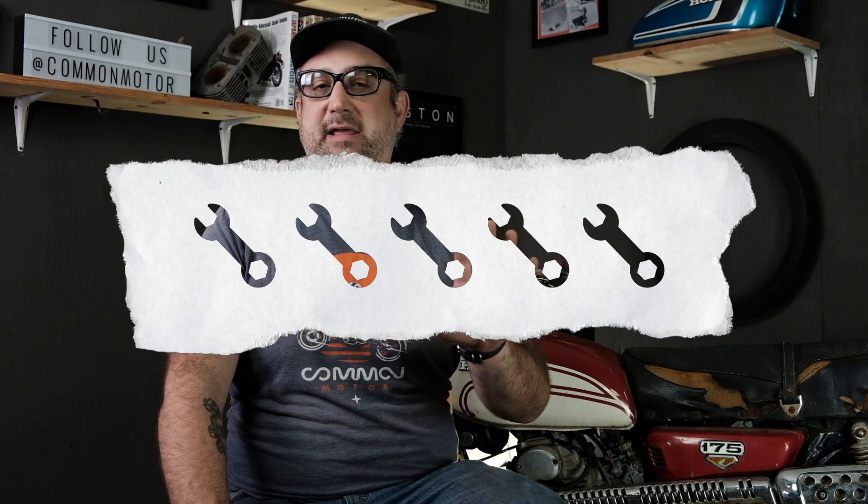You want to buy a vintage motorcycle — it's definitely a question that we get a lot here at Common Motor, and other vintage bike owners get similar questions from folks who are interested in getting into the whole vintage bike thing. We're going to give you five key points to consider and look at to help evaluate the bike and know the scope of the project that you are potentially about to get into.